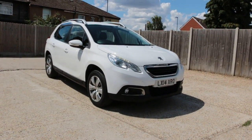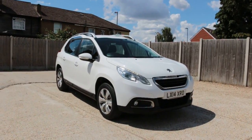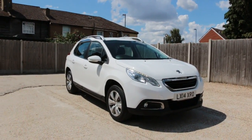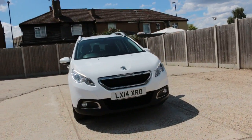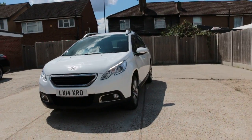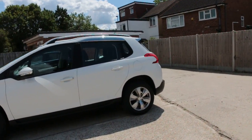Now available at McCarty Cars: a Peugeot, 14 plate, 2014, white. The car has front fog lights, it's a 5-door hatchback, and features roof rails.